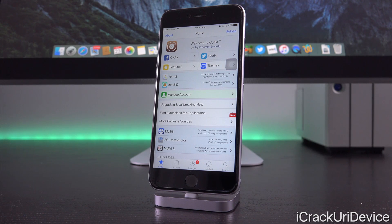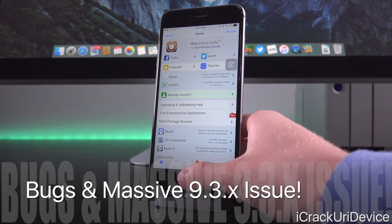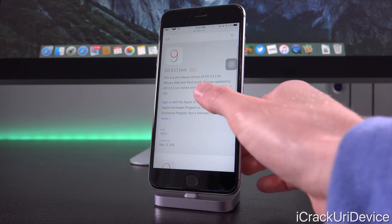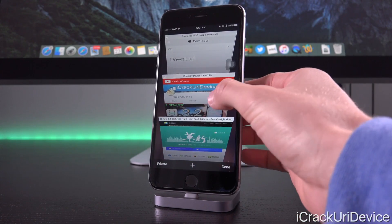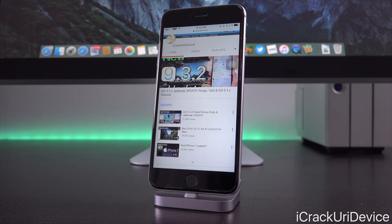Remember, 9.3 is unique in that it added so many new features and changed so much over 9.2.x that it managed to crop up additional complications that Apple probably wasn't even aware of. Keep in mind that 9.3.2 even caused such a massive complication for 9.7-inch iPad Pro users that Apple had to completely pull the firmware for the 9.7-inch iPad Pro.